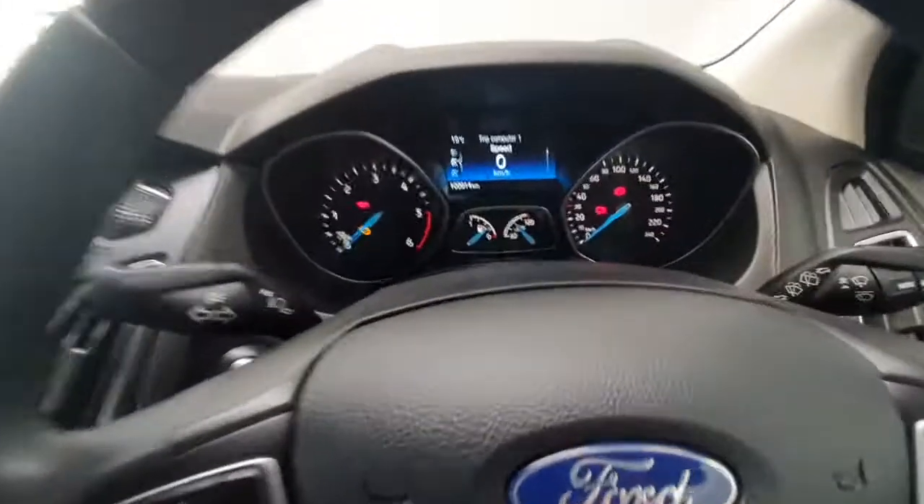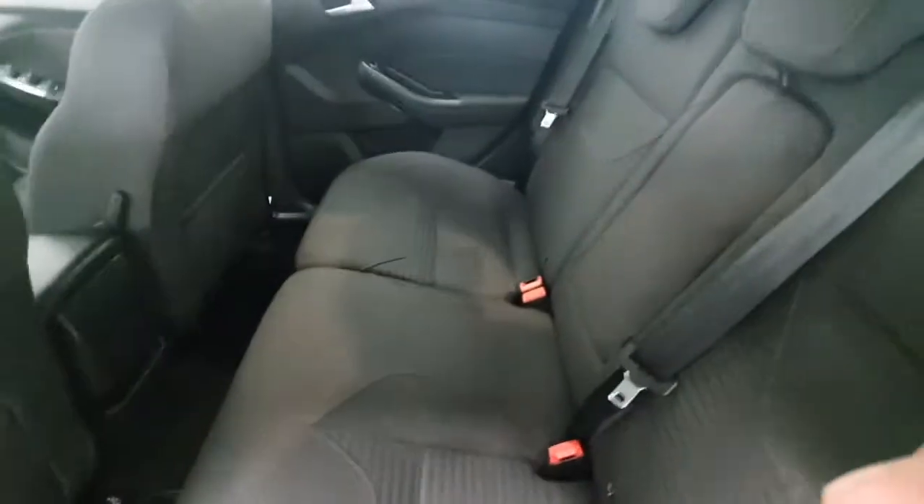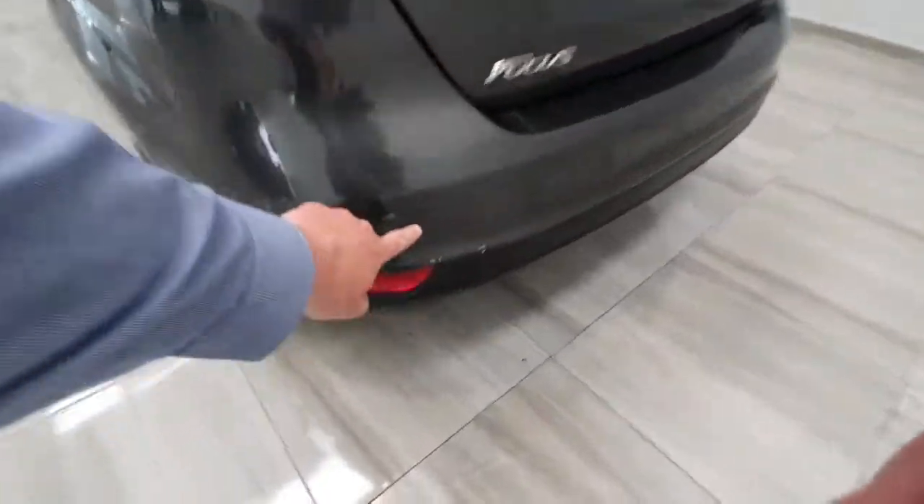This car has covered just over a hundred thousand kilometres. Into the back, again in excellent condition throughout, and it's also fitted with rear parking sensors.